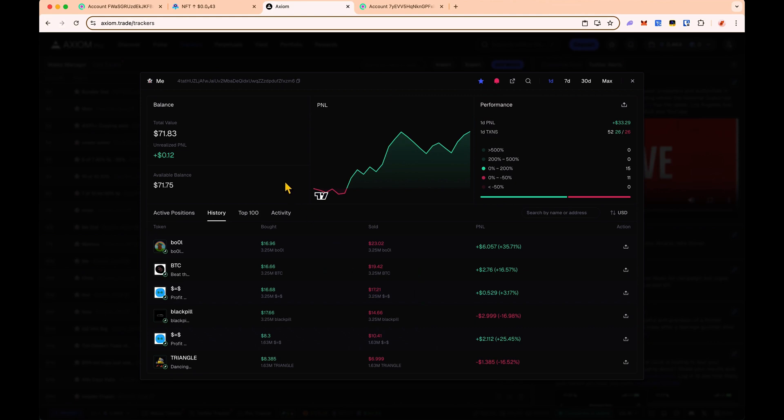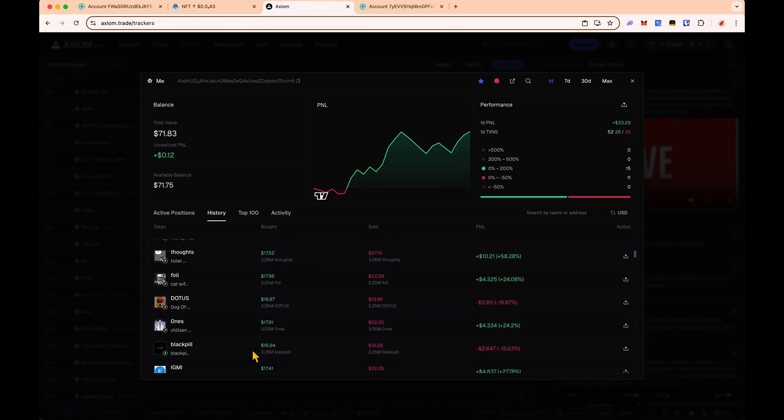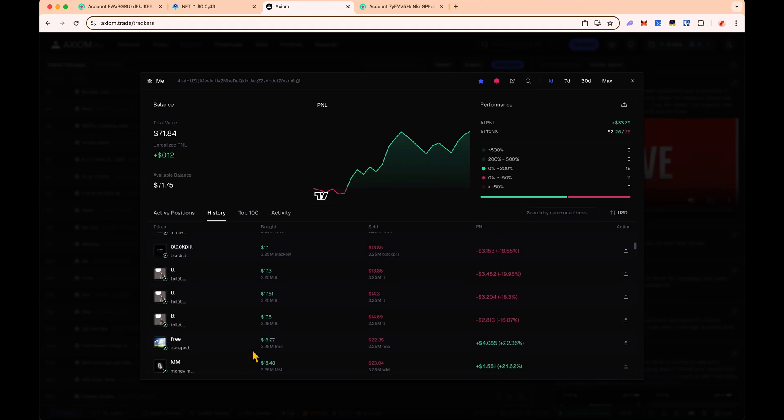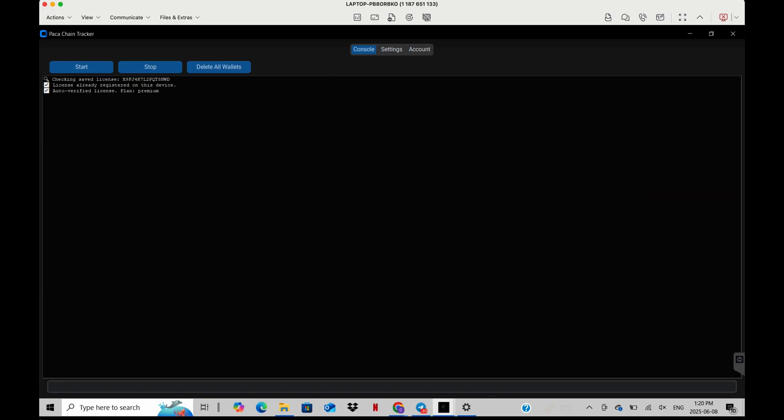I just got access today to Packet Tracker's chain wallet tracker feature and started using it right away. These are all the trades we were in today — I was doing 0.1 SOL buys to start off to test out the bot. We can see we're currently up 33%. Clearly this bot works.